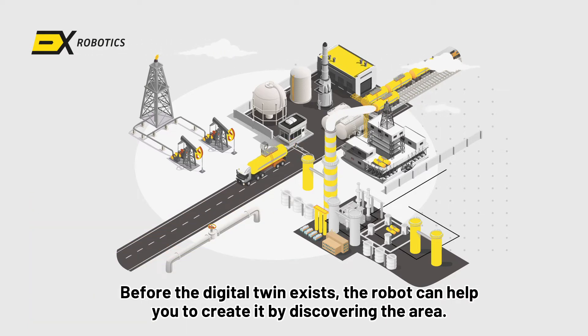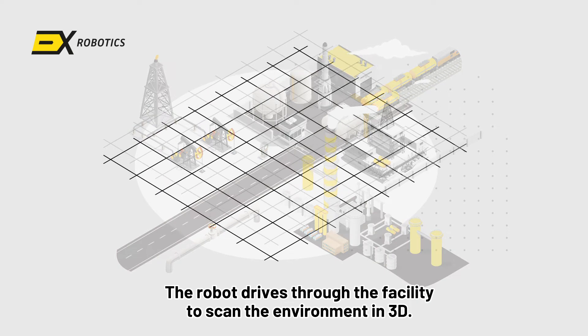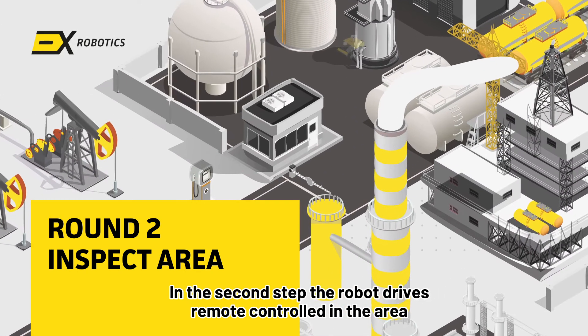The first step is to build a digital twin. Before the digital twin exists, the robot can help you create it by discovering the area. In this stage, the robot is remote-controlled and drives through the facility to scan the environment in 3D.